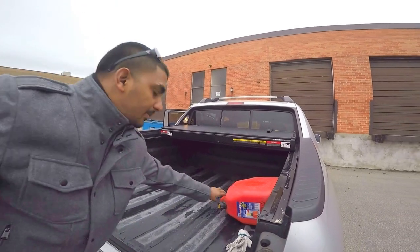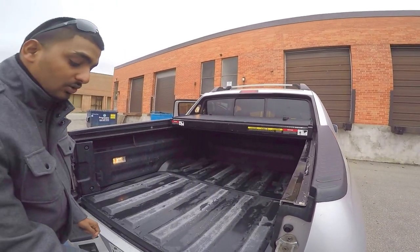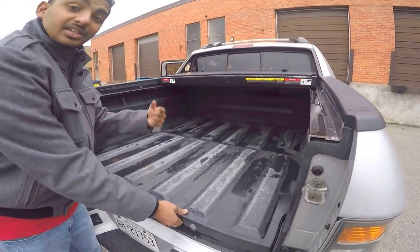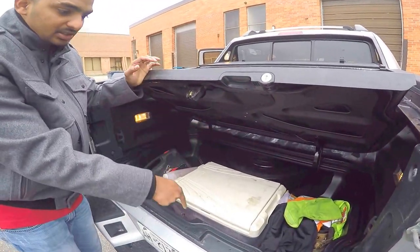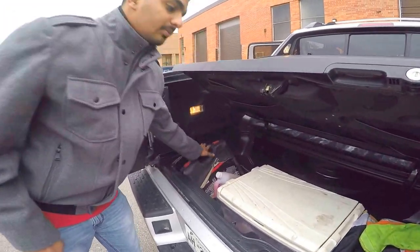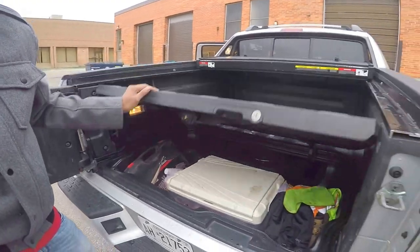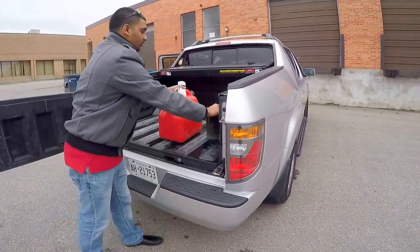So this is your cab, this is your bed. The coolest thing — there's a secret hideout spot for your spare tire. It's pretty deep. I have a whole lot of stuff under here — tools. It's watertight.